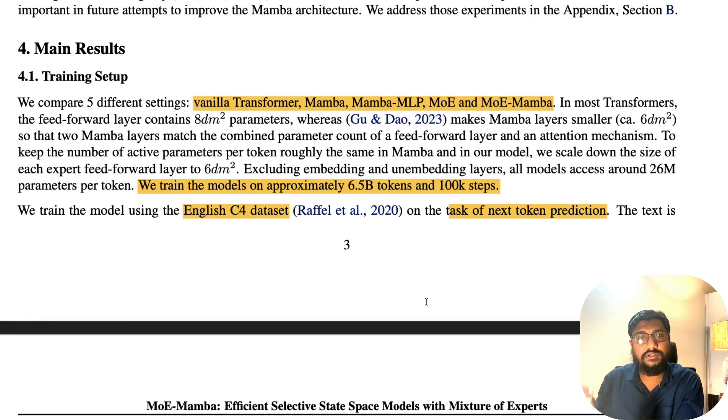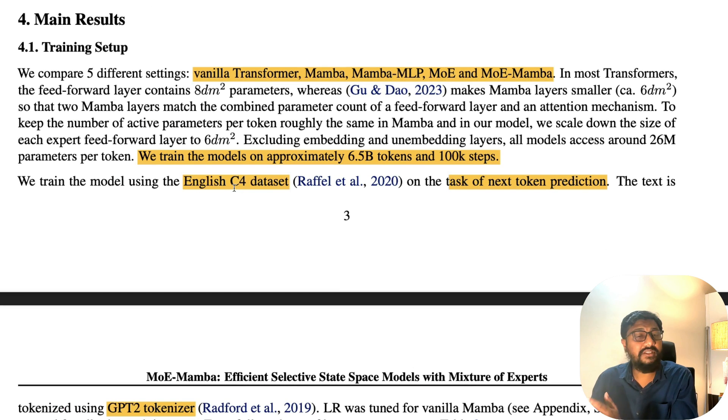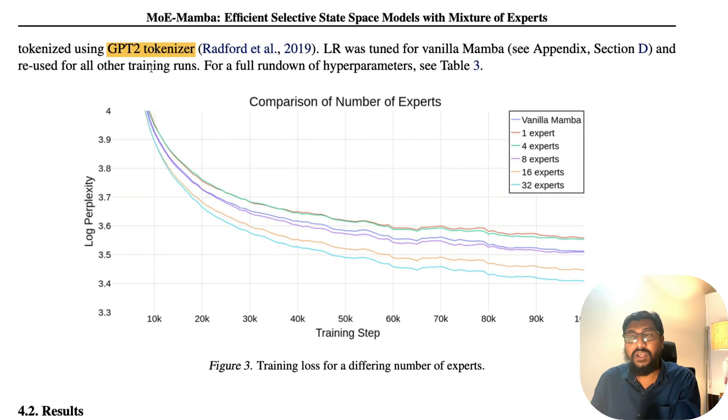Their training setup covers five settings: vanilla transformer, Mamba, Mamba MLP, transformer MOE, and MOE Mamba. They ensured all model architectures are exposed to the same number of parameters. The models were trained on 6.5 billion tokens over 100,000 steps. The dataset used is the C4 dataset, and the task is next token prediction — not an instruct model. They used a GPT-2 tokenizer for tokenization.